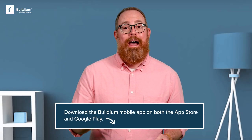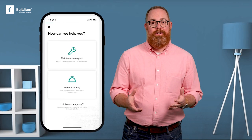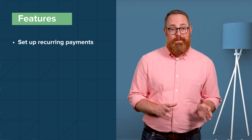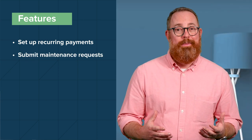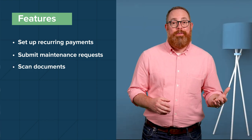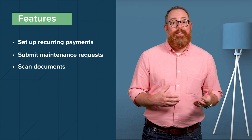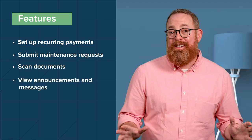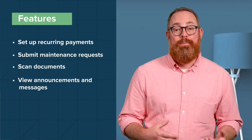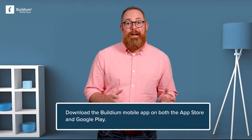The Residence Center mobile app gives your tenants an easy-to-navigate, professional interface that's fully integrated with the rest of Buildium's software. With Residence Center, tenants and homeowners in community associations can set up recurring payments using a bank account or credit card through the AutoPay feature, submit maintenance requests directly from the app with the option to add photos, quickly scan single and multi-page documents such as signed paperwork or ID verification to share through the app, and view announcements and messages from your team to stay in the loop on important property, lease, and community updates. Download the mobile app on both the App Store and Google Play.